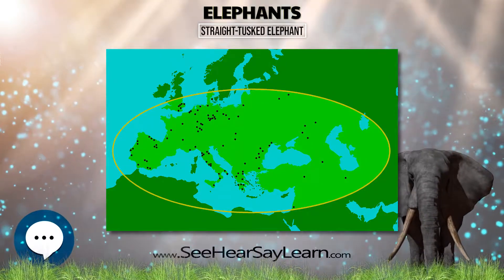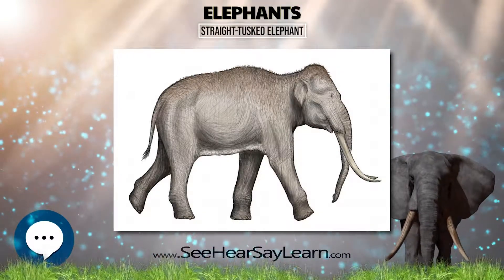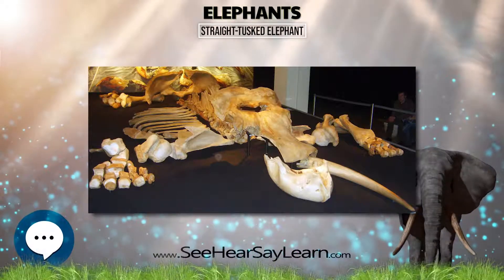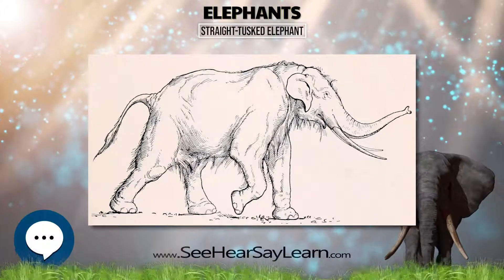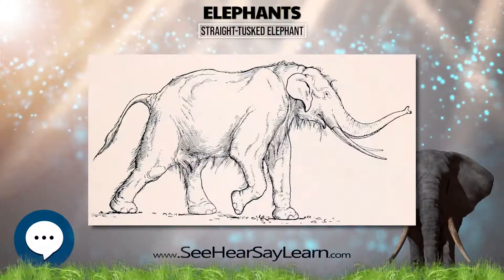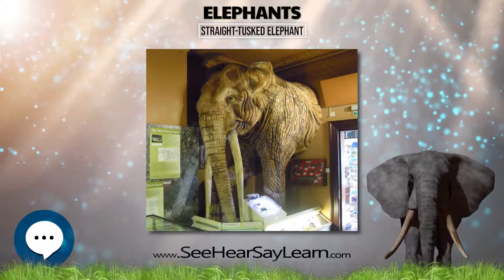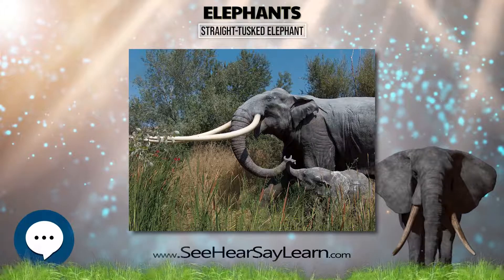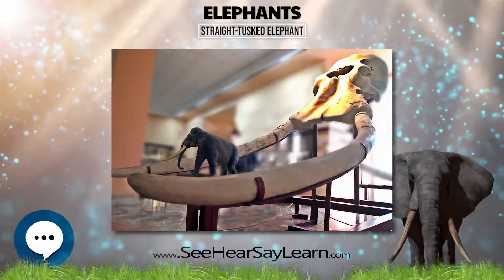The Iberian Peninsula may have served as the last European refuge of the straight-tusked elephant. According to João Luís Cardoso, the species survived until 30,000 years BP in Portugal. Elephants that presumably evolved from the straight-tusked elephant are described from many Mediterranean islands, where they evolved into dwarfed elephants. The responsible factors for the dwarfing of island mammals are thought to be the reduction in food availability, predation, and competition.